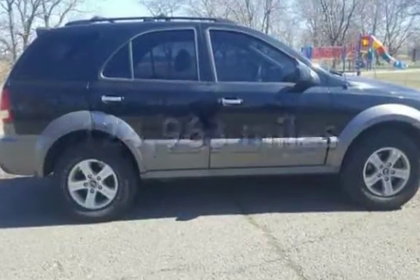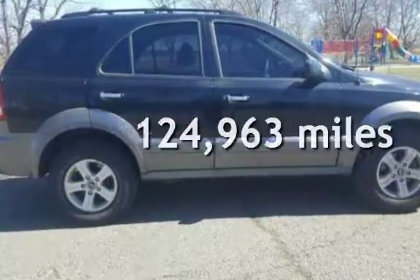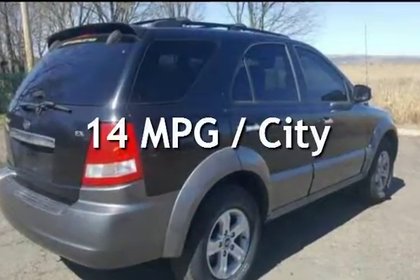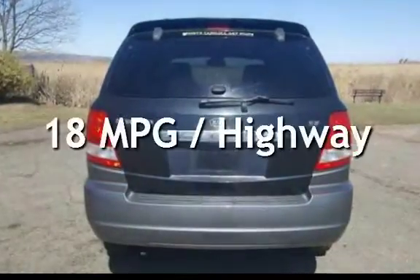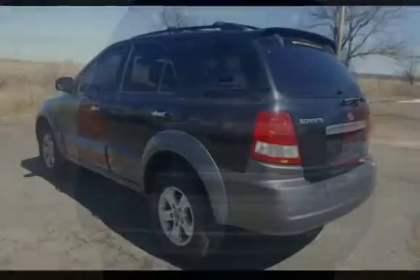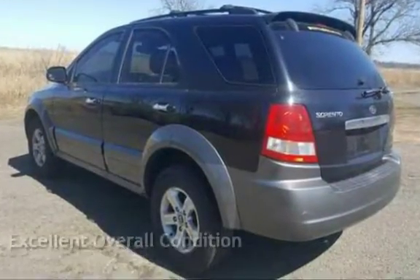This Kia has less than 125,000 miles on the odometer. Estimated fuel economy for this vehicle is 14 miles per gallon in the city and 18 miles per gallon on the highway. This vehicle is in excellent overall condition.